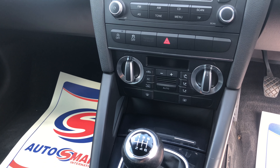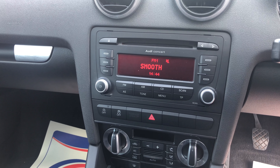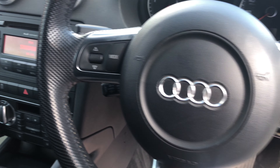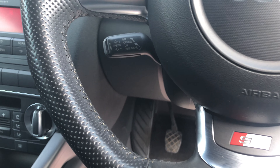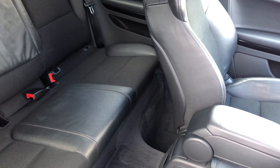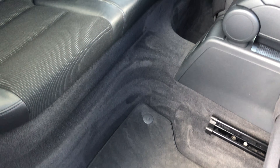We've got dual climate control with air conditioning, an SD concept stereo with an upgraded Bose sound system, an active steering wheel, as well as cruise control. And there you've got the rear seats, again in great condition.